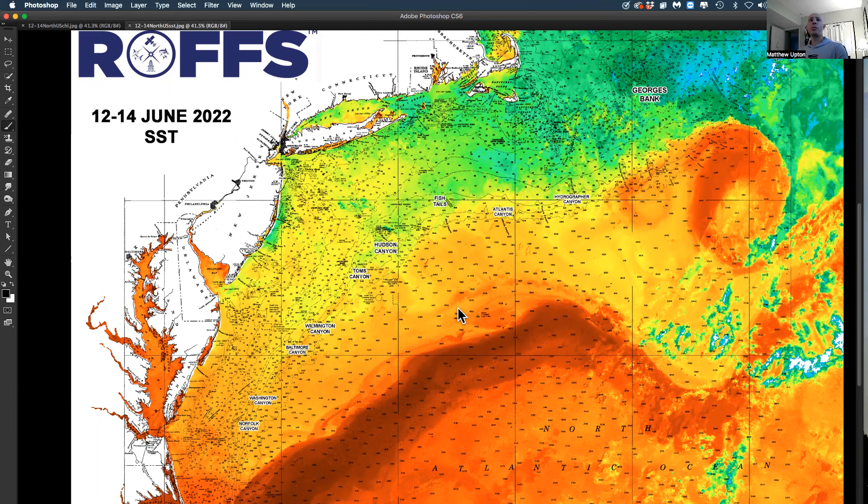This imagery is from over the weekend through this morning. What we've noticed — the highlights — there is a clockwise rotating eddy off of Tom's Canyon. There is another clockwise rotating eddy off of Spencer to Lindencoe Canyon. We do have some counterclockwise flow off of Poor Man's and Washington, we believe.